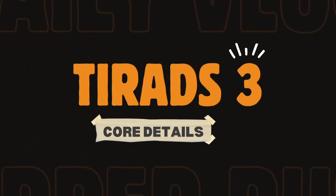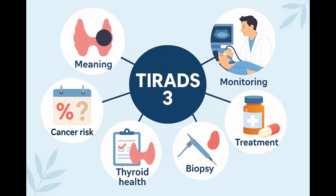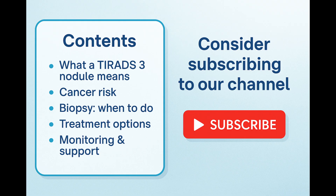Welcome. If you've just been told you have a TIRADS-3 thyroid nodule, you probably have a lot of questions. Let's walk through everything you need to know, step by step, calmly, clearly, and confidently.